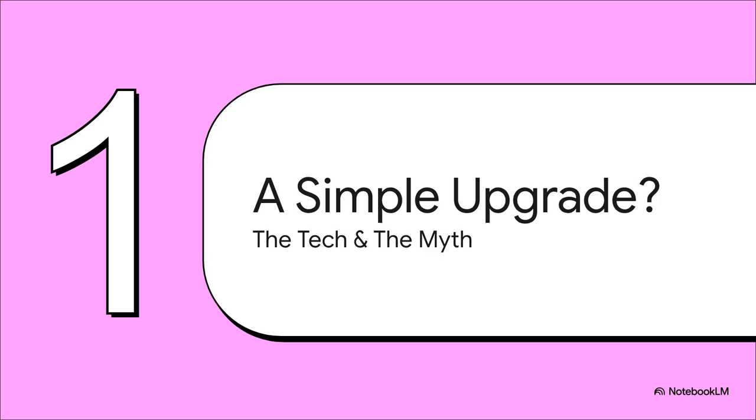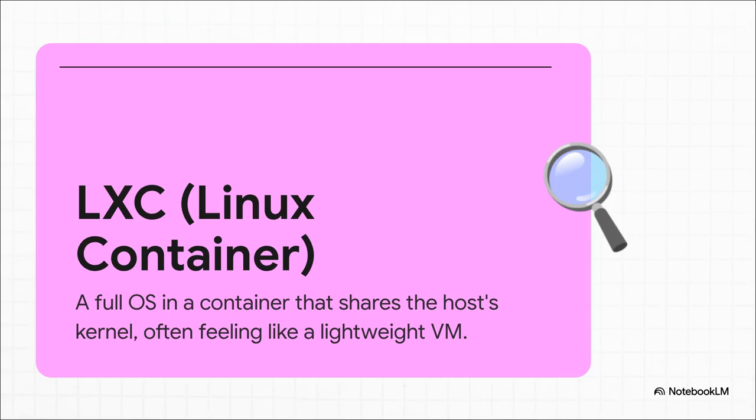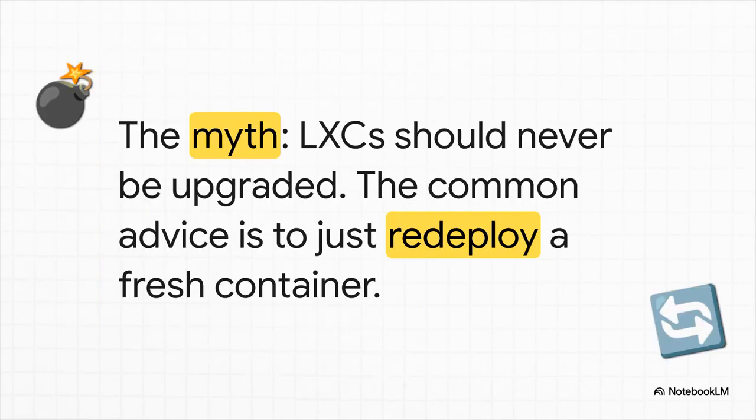First things first - let's get on the same page about the tech and tackle that big myth you always hear. An LXC isn't your typical Docker container that just runs one app. An LXC is basically a full-blown operating system running inside its own little box. But here's the key part: it shares the kernel with the host machine, like your Proxmox server. That's why it feels a lot more like a super-fast, lightweight virtual machine. And because of that setup, you'll see this advice everywhere - in forums, on Reddit: just don't do it, nuke the container and start fresh. This comes from the immutable infrastructure philosophy, where you replace things, never change them. But does that advice really fit when we're talking about LXCs?